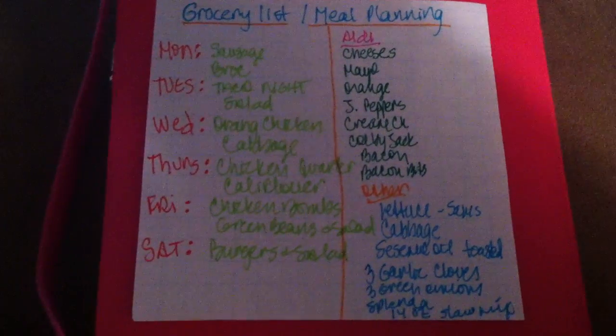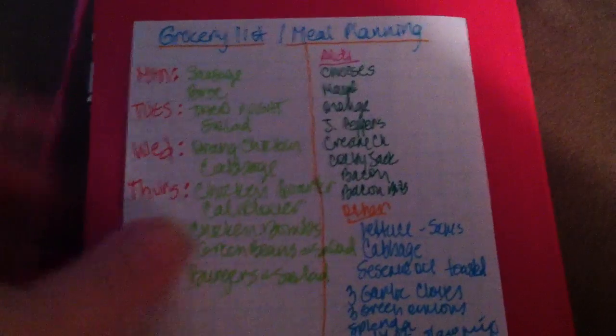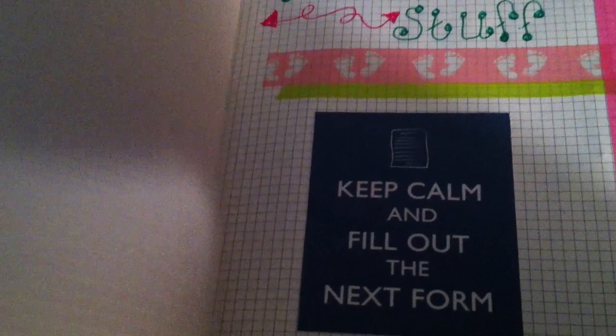Another thing I'm doing is in my bullet journal — I'll tell you real quick and show you an update once I get it set up. I'm doing it under the family section.